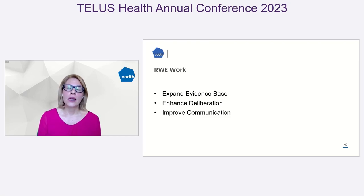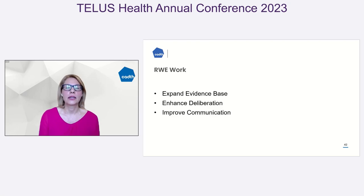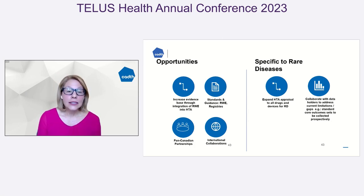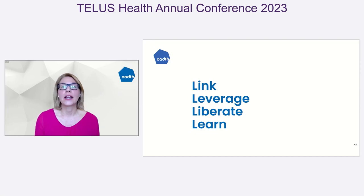The work we're trying to do is expand the evidence base, then enhance our deliberation using that evidence at our organization, and start to include and deliberate on real-world evidence. There are lots of opportunities — how do we continue to link data? How do we expand and understand the kinds of data sets out there? Everything from administrative data to public payers to private payers to registries to patient support programs. How do we build a common discussion or common metric around those with respect to standards and outcomes? The key words are: link, leverage, liberate, and learn.